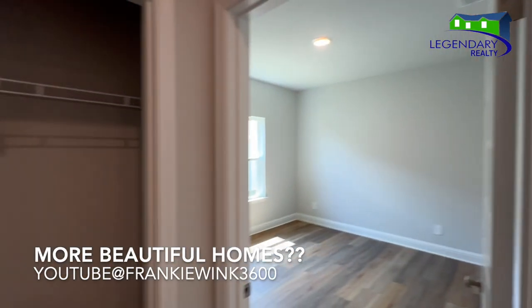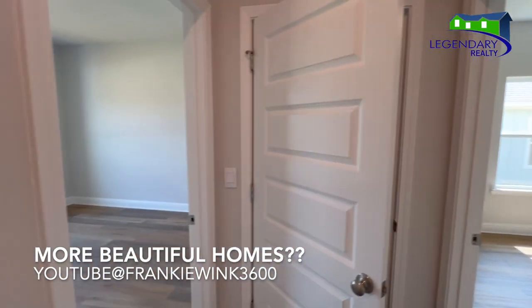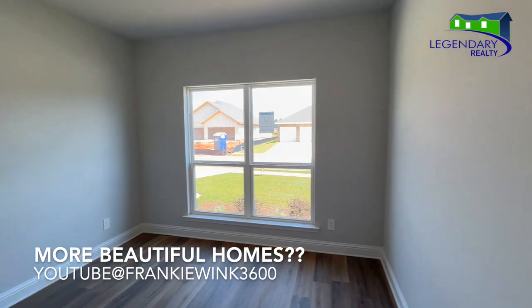Want to see more beautiful homes? Don't forget to subscribe to my YouTube channel, Frankie Wink 3600.